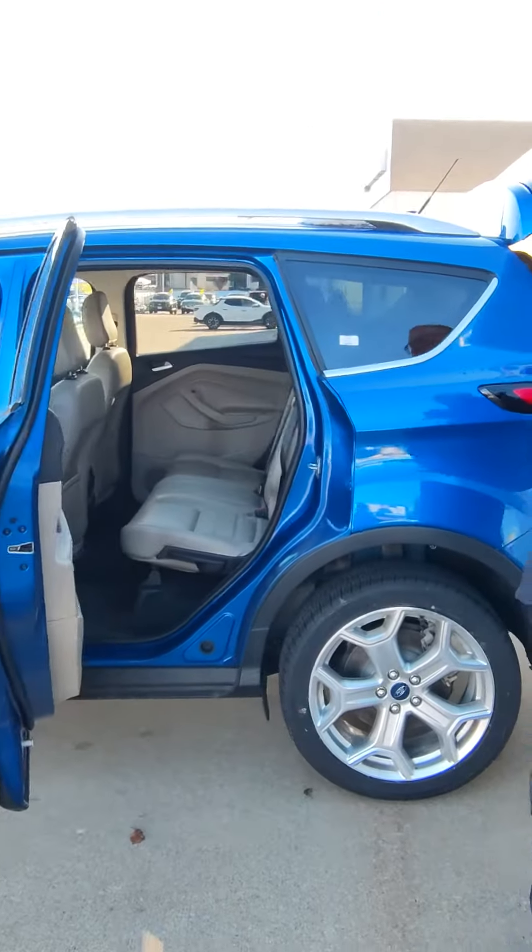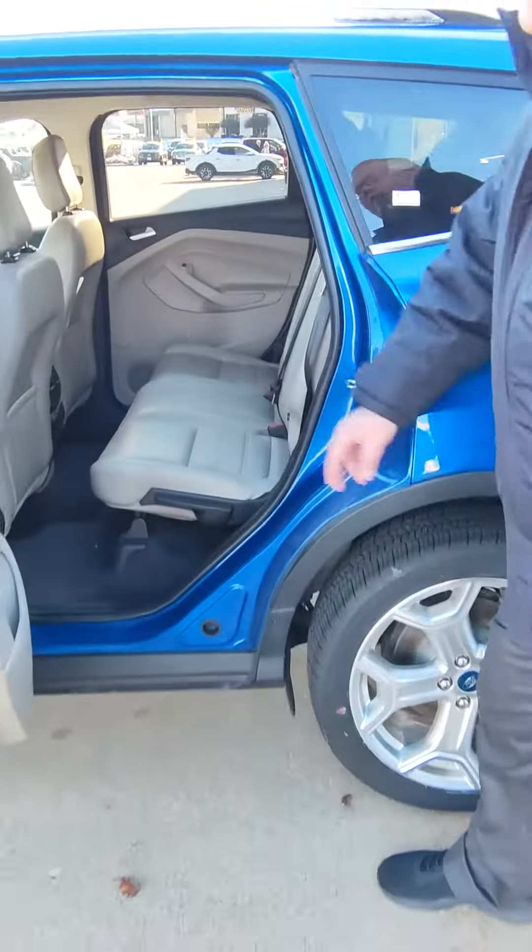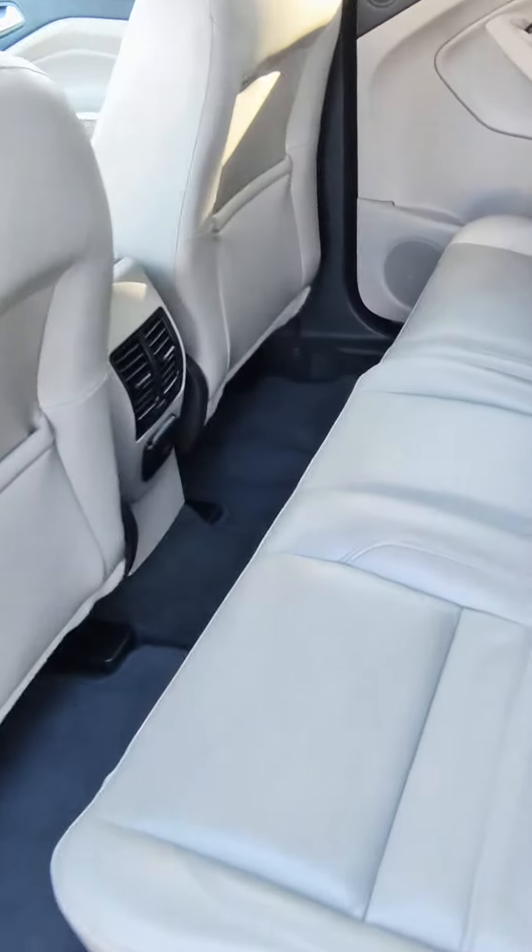Here in the back you got plenty of leg room for your passengers, with air vents right there in the middle. Plenty of room.